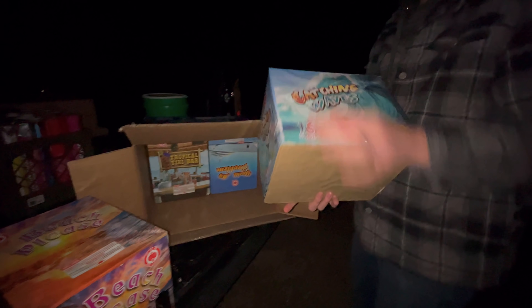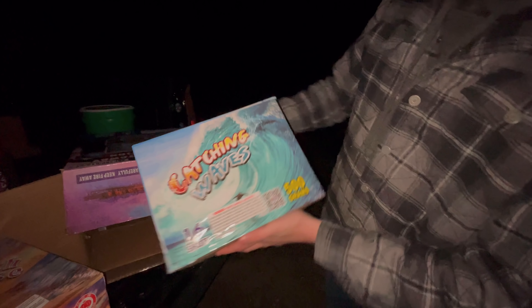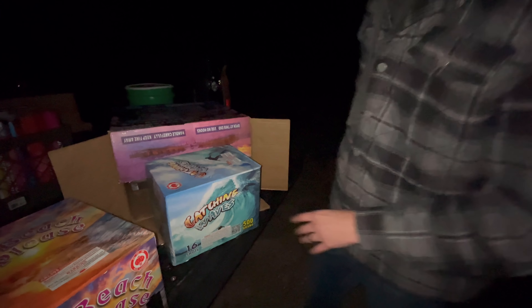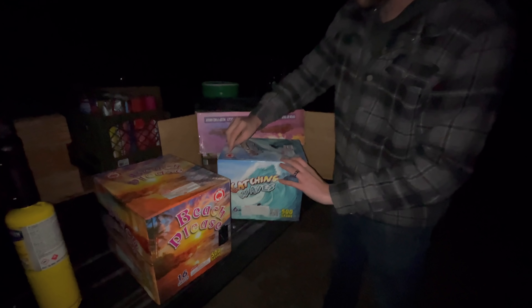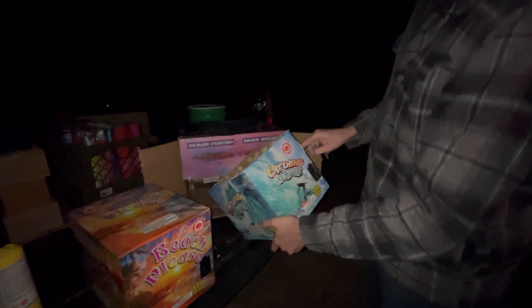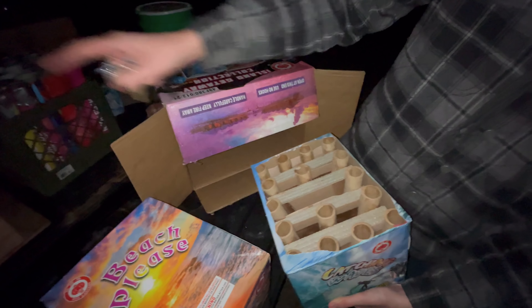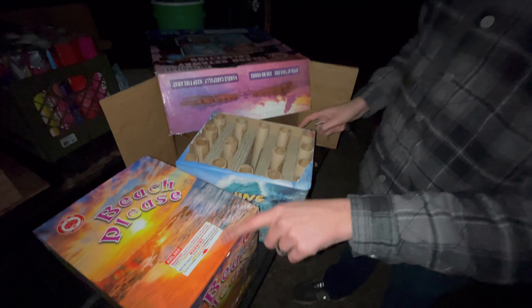Sorry if this is shaky, you guys - I'm shivering. They understand; we live in the arctic tundra. Right now it's like negative 10 with wind chill. This one's called 'Catching Waves' - that's another 16 shotter. These 500 gram cakes are shaped kind of weird so I'm wondering if they're all facing the same way. Nope. But they are angled, so these tubes on the end are going that way. It's an angled cake, and they've got an arrow right here on the cake so that's how you tell.